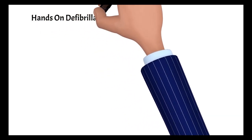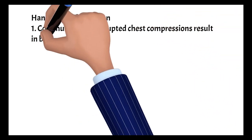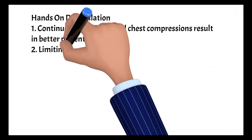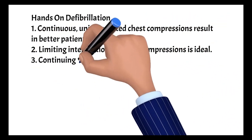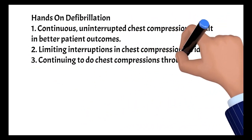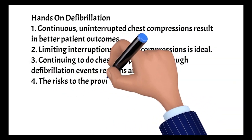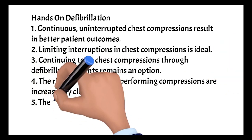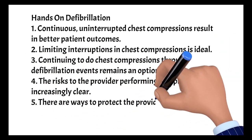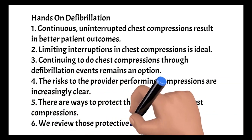Hands-on defibrillation — continuous, uninterrupted chest compressions result in better patient outcomes. Limiting interruptions in chest compressions is ideal. Continuing to do chest compressions through defibrillation events remains an option. The risks to the provider performing compressions are increasingly clear, but there are ways to protect the provider doing chest compressions. We review those protective steps in this video.